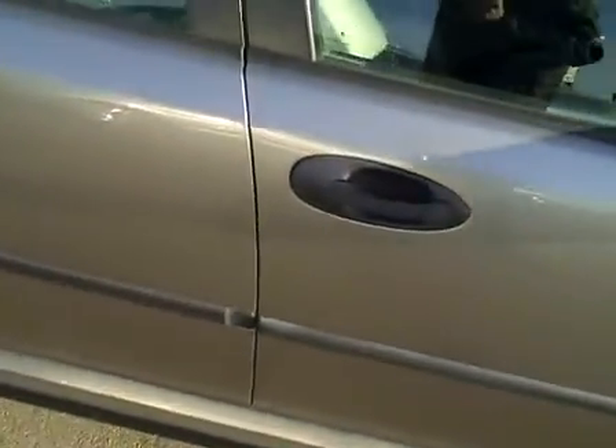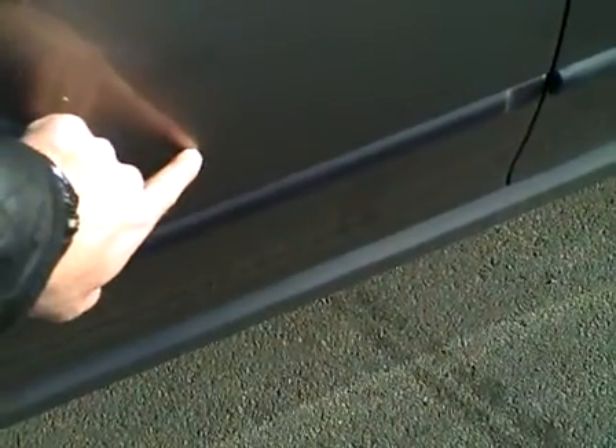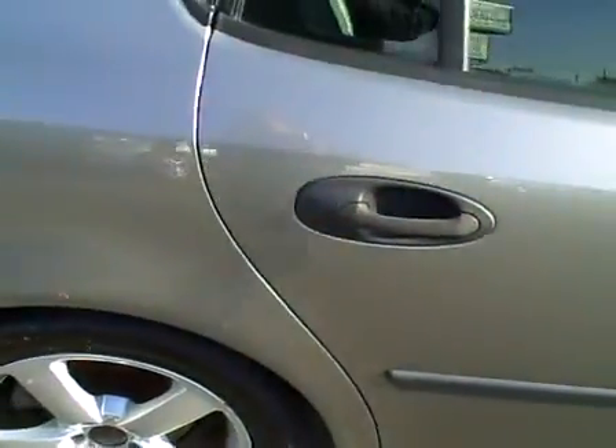We're going to walk around and look at the outside of the car, starting at the right fender which is in great shape. The front right door is also very clean. The rear right door looks good but it does have a couple little chips — one little nick and a small rock chip in the middle of the door right there.